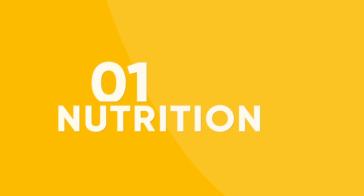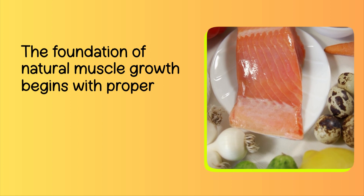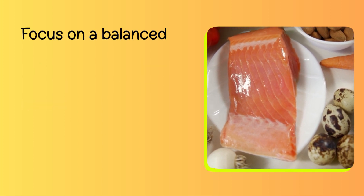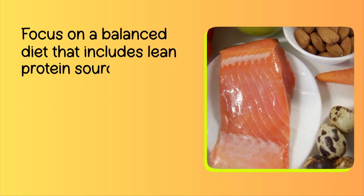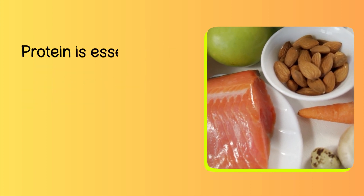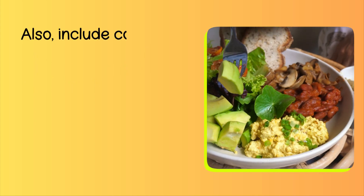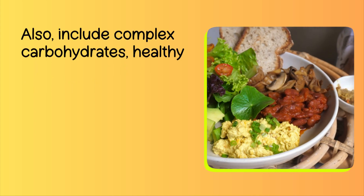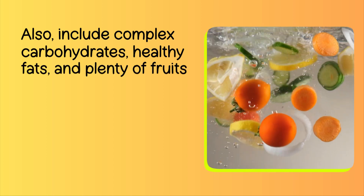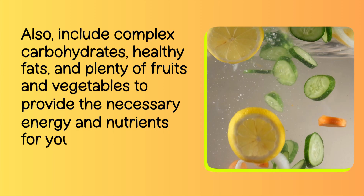Number 1: Nutrition. The foundation of natural muscle growth begins with proper nutrition. Focus on a balanced diet that includes lean protein sources like chicken, fish, beans, and legumes. Protein is essential for muscle repair and growth. Also include complex carbohydrates, healthy fats, and plenty of fruits and vegetables to provide the necessary energy and nutrients for your workouts.